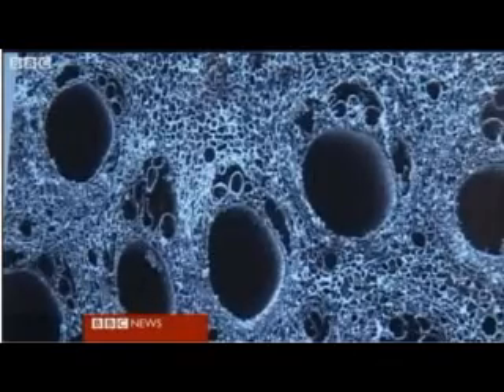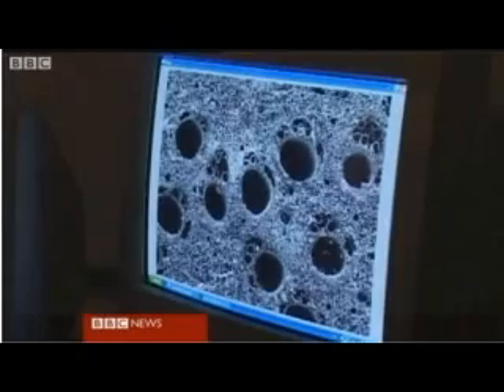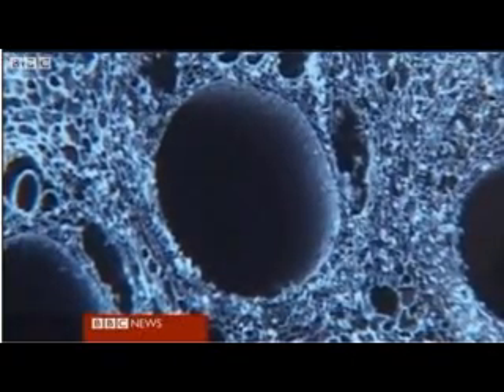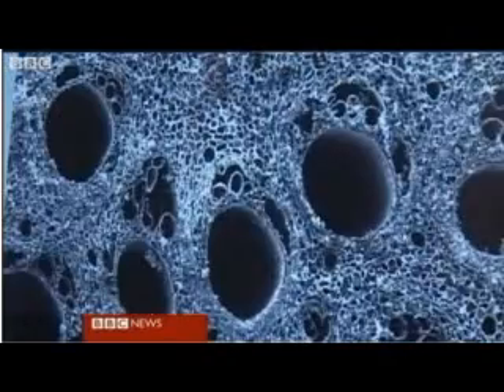Under a microscope, the wood bones look very similar to a cross-section of human or animal bone. The holes allow blood, nerves, and other particles to migrate from the real bone to this new substance.